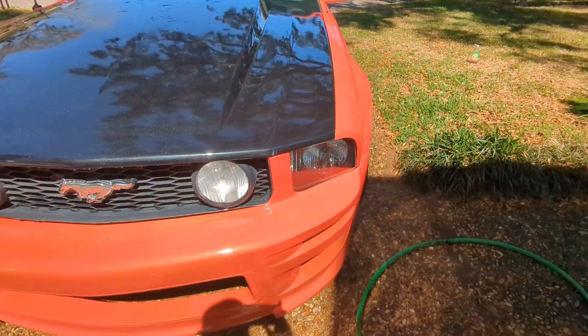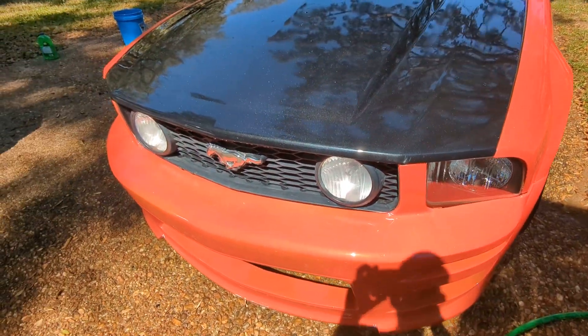The headlights are new, the fog lamps are not. It has like a sparkle black that's hard to see.